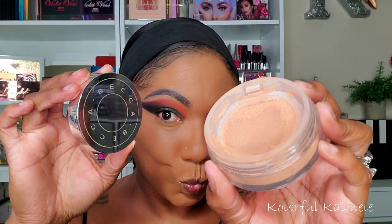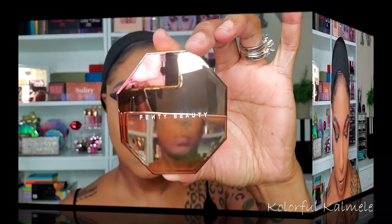To set all of those highlighted areas into place, I'm going in with my Becca Hydra Mist Set and Refresh Powder in the shade Golden Bronze. If you guys are regulars on my channel, you know I love this powder. I don't see myself buying anything else for a while because I love it — it's so smoothing and so fine.